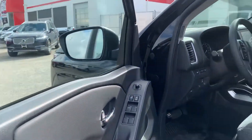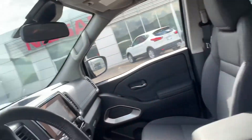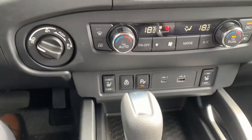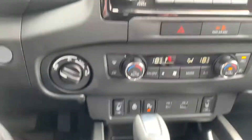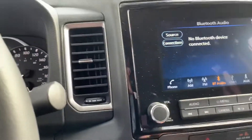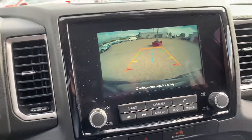Taking a look at the inside — this one is a cloth interior. Looking at some of the features: we do have heated front seats, backup sensors, and also a nice big reverse backup camera, which you can see there on the screen.